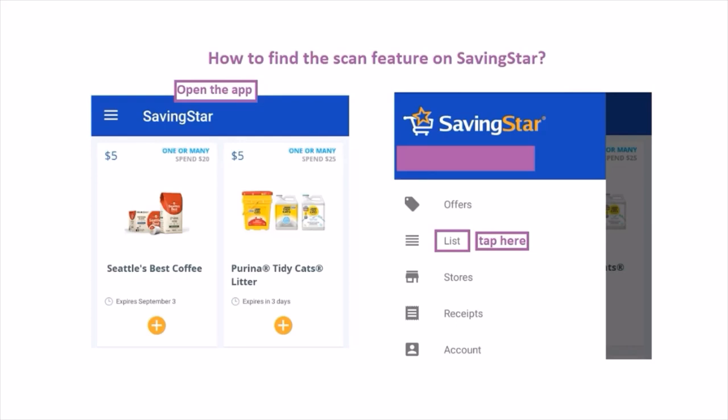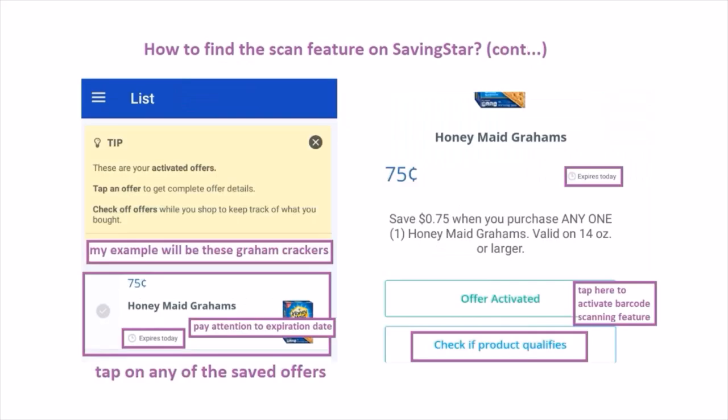How to find the scan feature on Saving Star: open the app, go to the sidebar, scroll down and tap the list. Go to one of the saved offers — for example, graham crackers. Pay attention to the expiration date so the offer doesn't expire on you. Tap on the saved offer, scroll down, and tap 'check if product qualifies.' That will activate the barcode scanning feature.